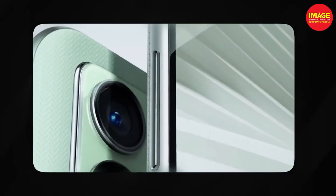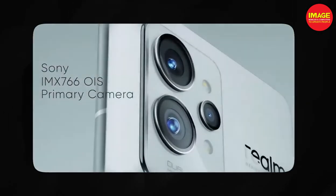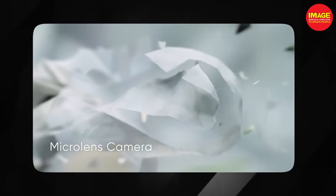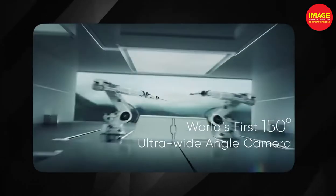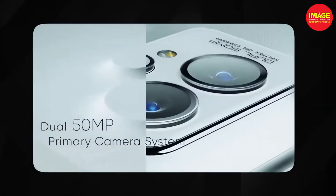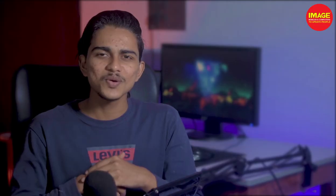It has a main camera of 50MP, an ultrawide camera, a 3MP microscope lens, and supports 8K resolution video at 24fps for maximum video recording. It has a 5000mAh battery.